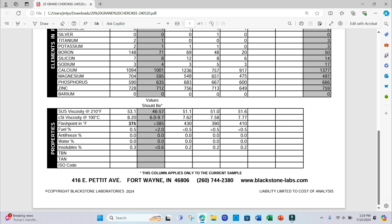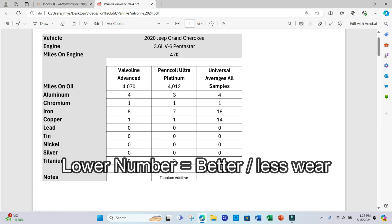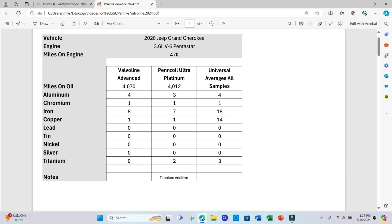You'll find here if there's been any contaminants such as fuel, antifreeze, water, etc. For this video I'm mainly focused on the wear metals in the report — for example, aluminum, chromium, iron, copper, and so on. I'm looking to see how that engine is wearing based on the oil we're using.